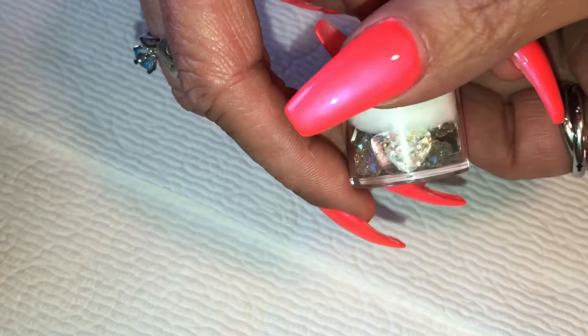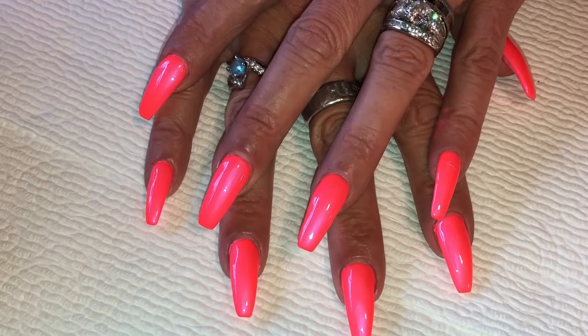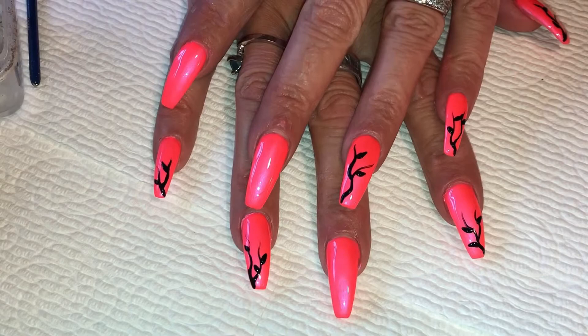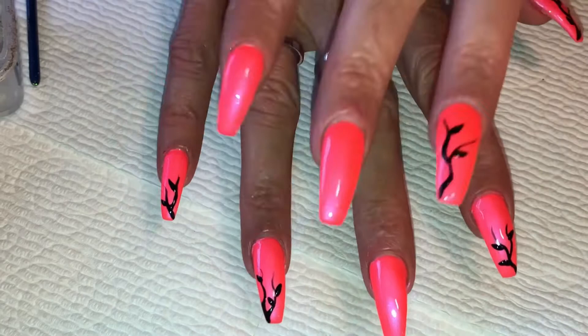I'll be adding tiny 6ss iridescent AB crystals around the design. I also got these beautiful heart crystals from my good friend Jan — they have that same iridescent quality and I think they're gorgeous. I'm going to add them to one or two nails. I want this design to be really girly and fun to match a cute outfit I have coming on Friday. I'm going to leave the middle fingers open because I'm going to deck them out with crystals, rhinestones, and that heart.